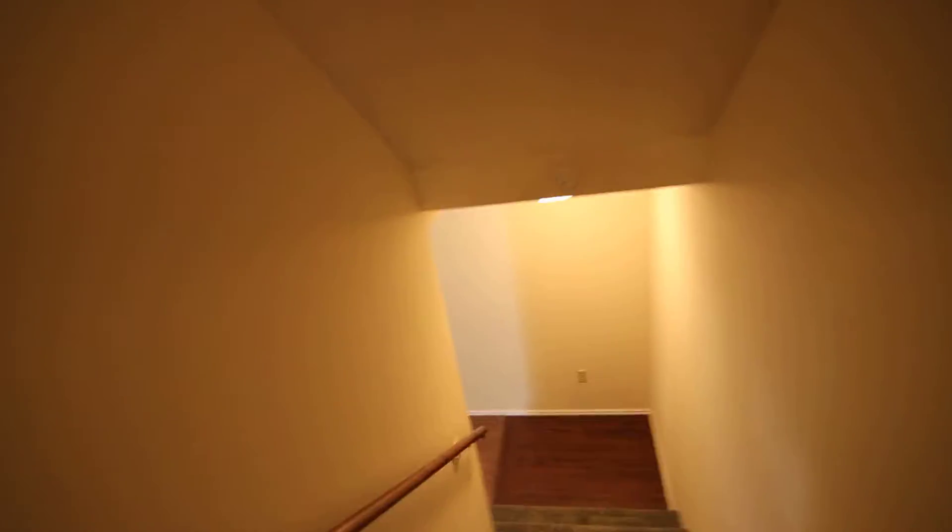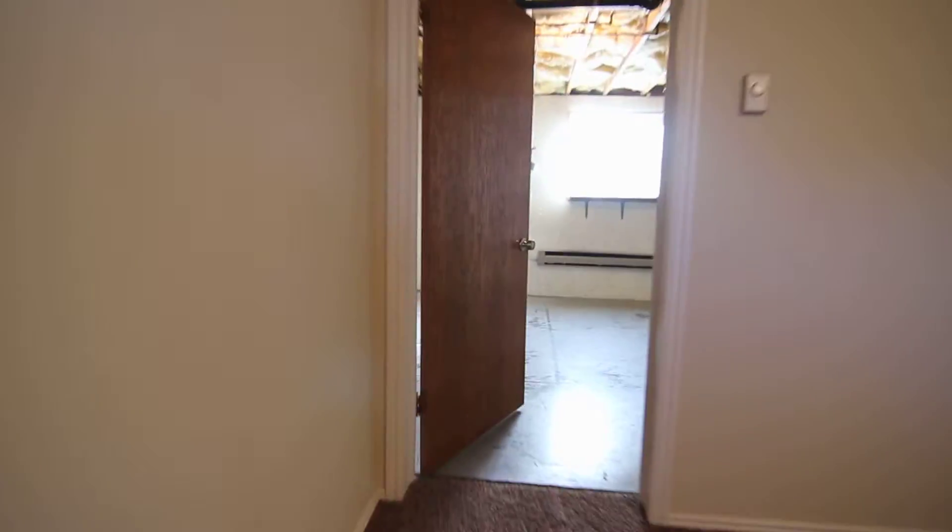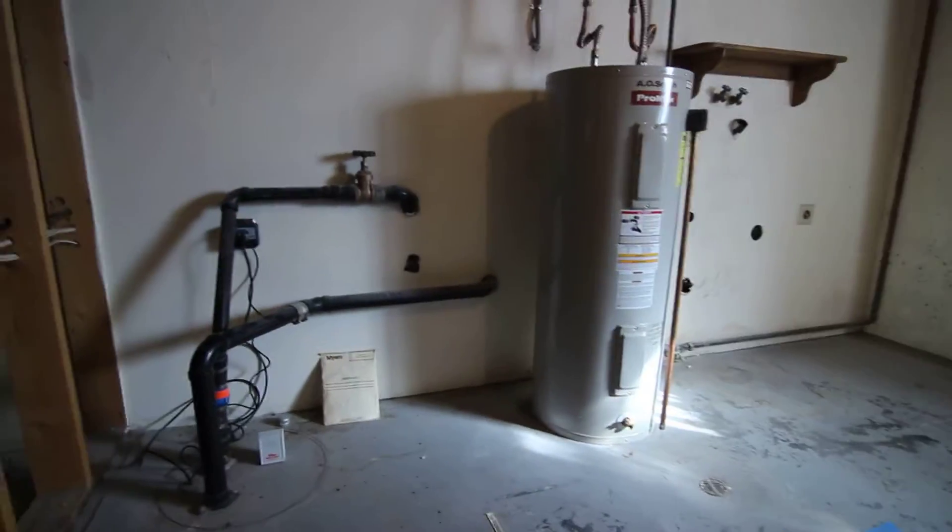We'll go downstairs. Downstairs, we have an extra living space — it could be used as a den or office. Nice, large living space. Right off of here, we have the laundry area. The laundry area has lots of storage in here.